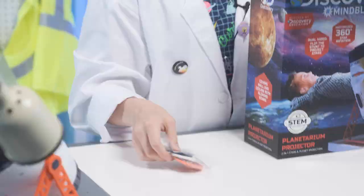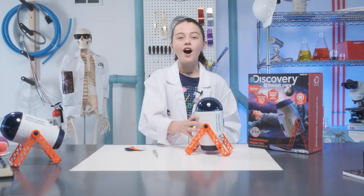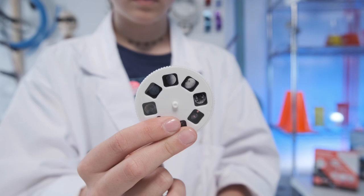This one's pretty easy. Here we have the Planetarium Projector along with three disks that contain the images that you can display. This one's moons, this one's planets, and this one's galaxies.